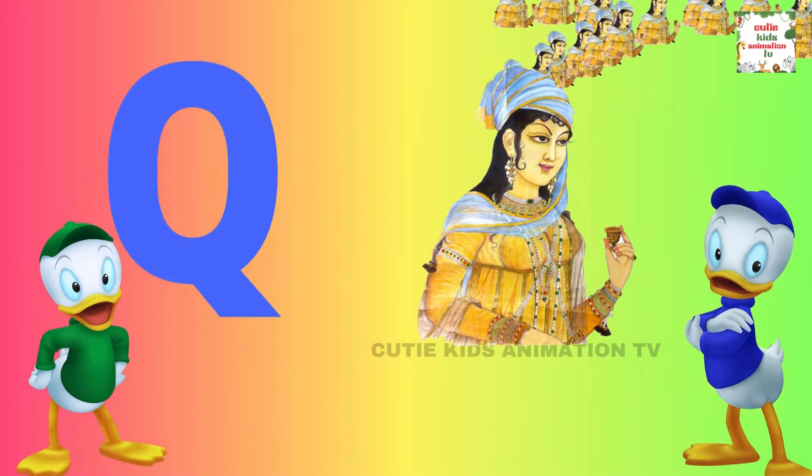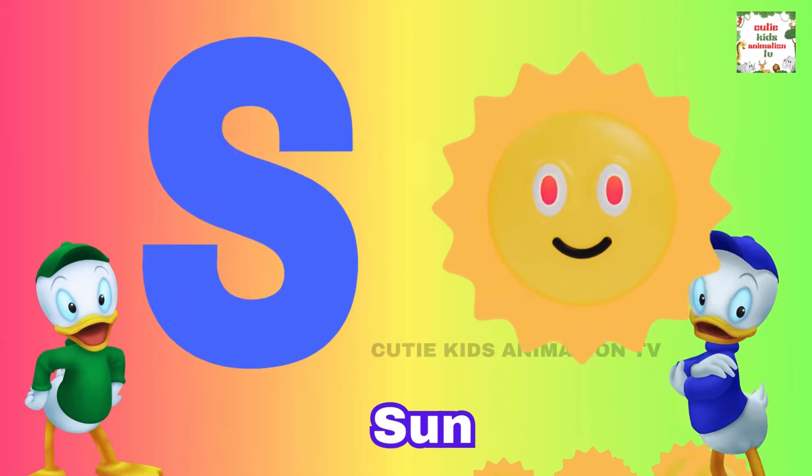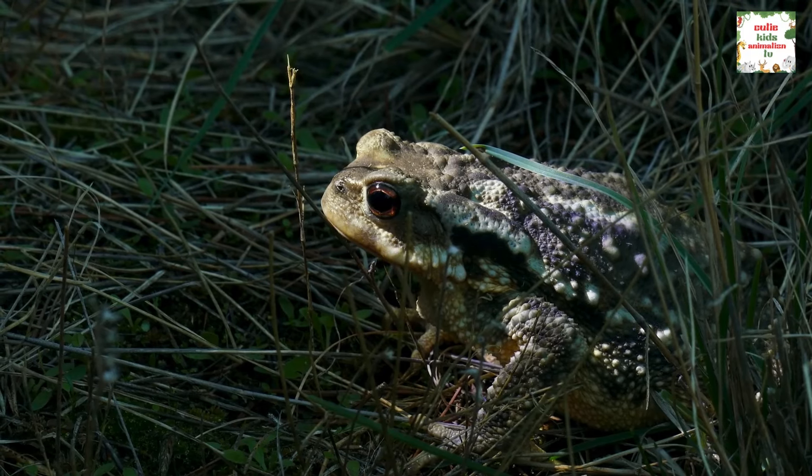Q is for Queen, Q-Q-Queen. R is for Rabbit, R-R-R-Rabbit. S is for Sun, S-S-Sun. T is for Toad, T-T-Toad.